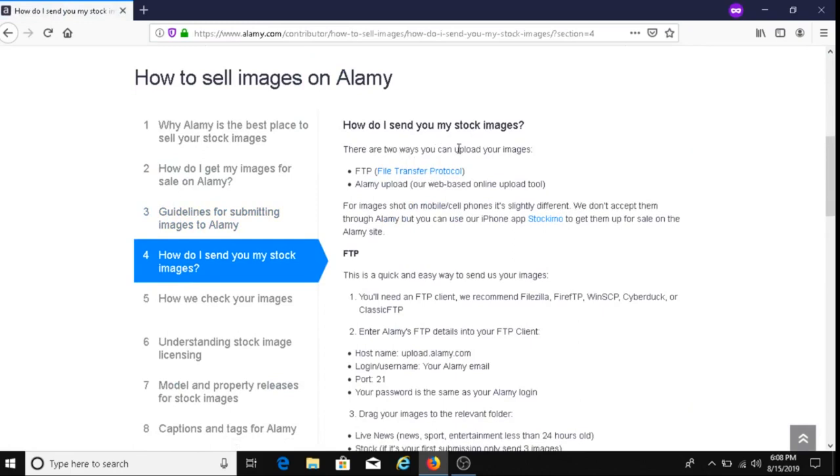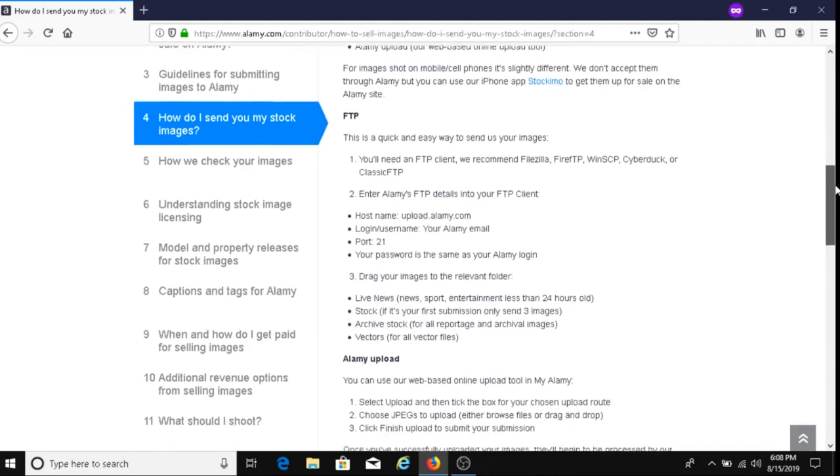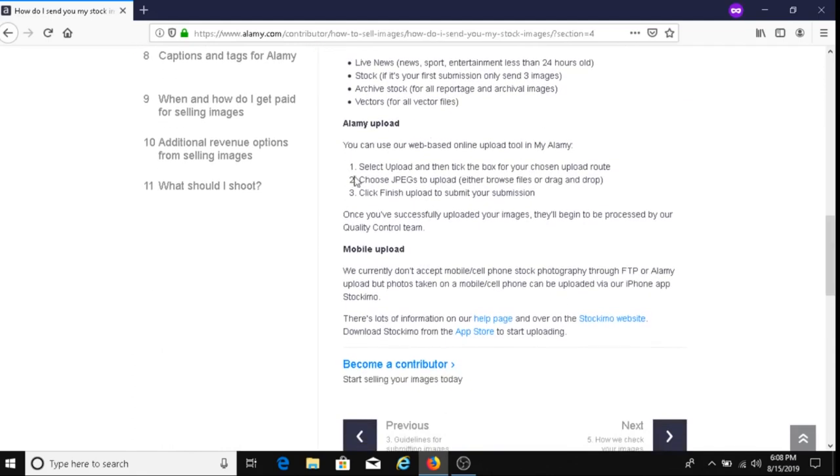There are two ways to upload your images: FTP (File Transfer Protocol) or the Alami upload tool. I usually use the Alami upload. You select Upload, tick the box for your chosen upload route, choose your JPEG files either by browsing or drag and drop, then click Finish to submit.